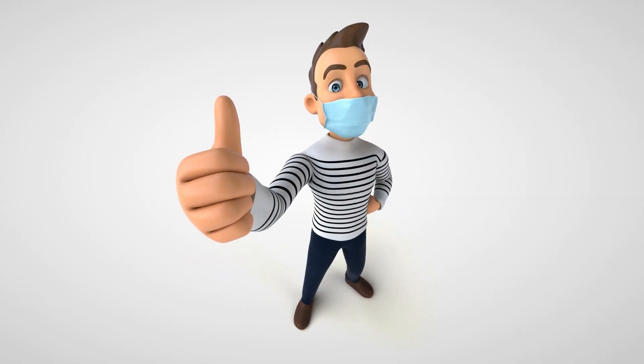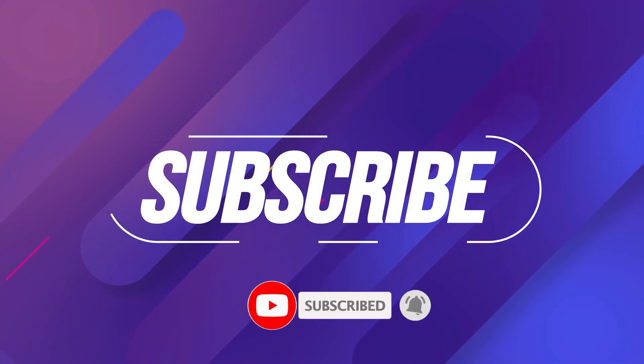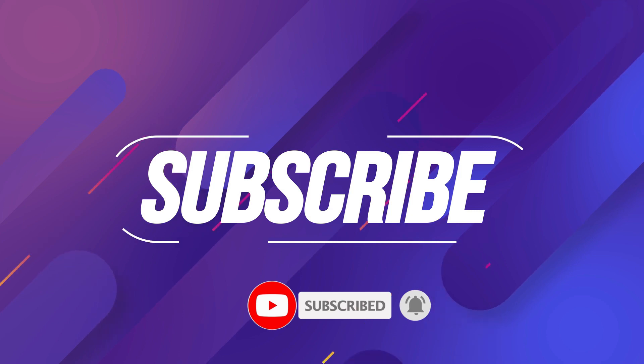If you liked this video, don't forget to subscribe to my channel and hit the bell button to get notified every time I post a video.